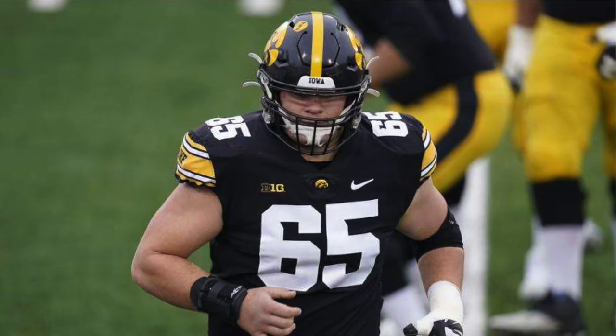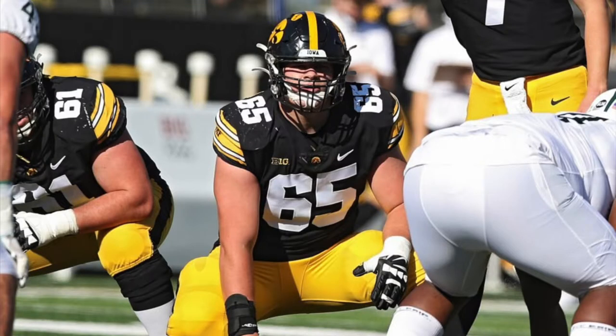It's film room time and today we're going to take a look at Iowa center Tyler Linderbaum. Linderbaum is one of my favorite prospects so far in this 2021 NFL Draft class — center out of Iowa.